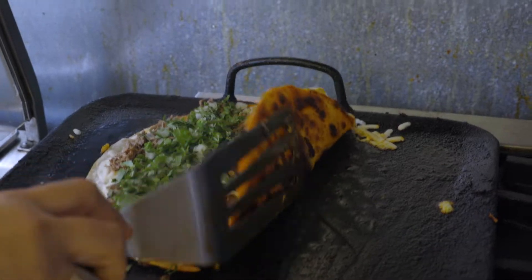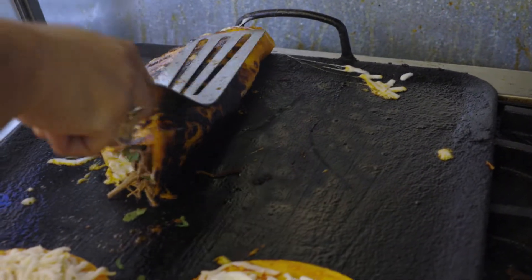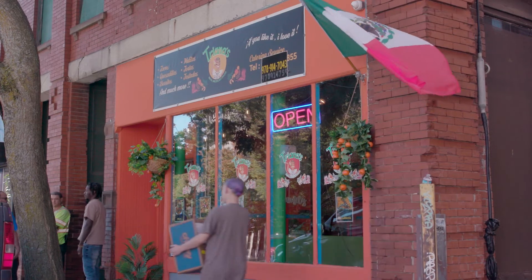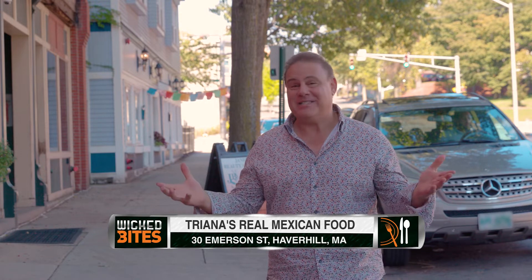Our Wicked Bites card. We stop at downtown Haverhill today because I'm in the mood for authentic Mexican food. I don't mean that chain Mexican restaurants where you get the chips and the sauce and all that. I want something real. That's why I'm in Haverhill and that's why I'm at a place called Triana's. Come on inside and let's discover this great place for ourselves.